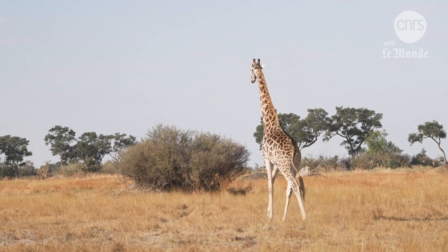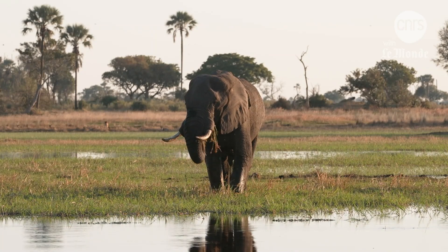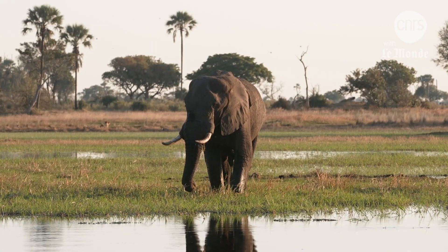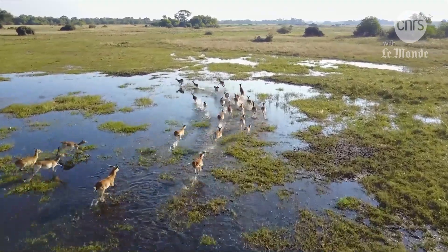It is a corner of paradise, devoid of human activity. Welcome to the realm of giraffes, elephants, hippopotami. Welcome to the Okavango Delta.